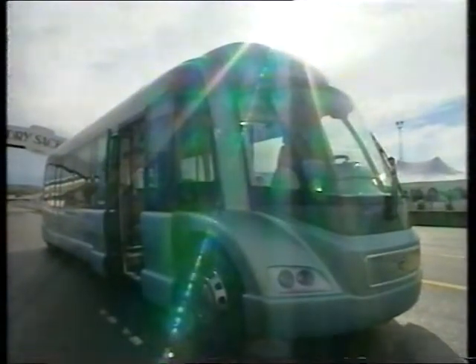But Volvo weren't spending all their time developing the ECT. Using the same technology and know-how, and a further £5 million, they produced the Environmental Concept Bus.